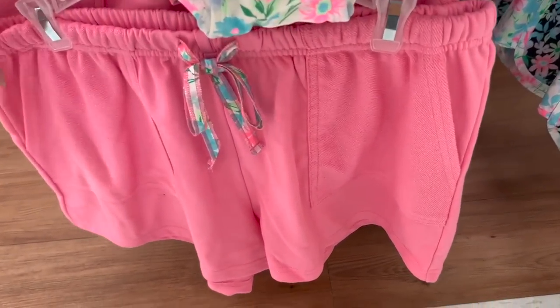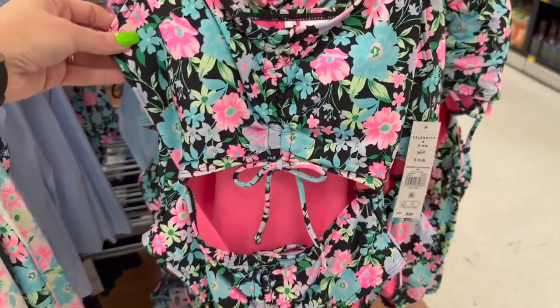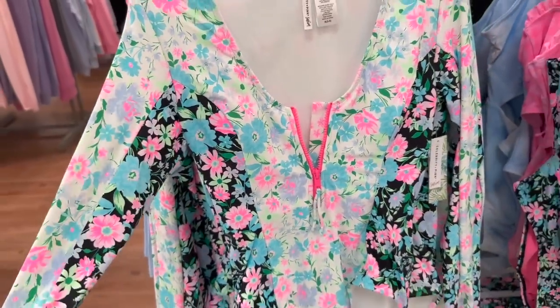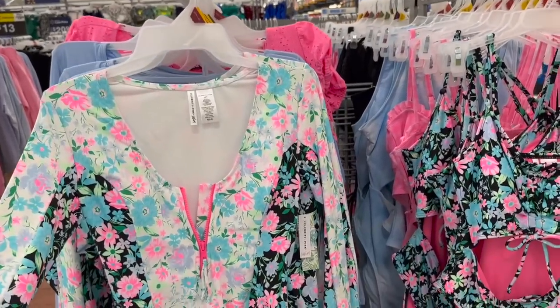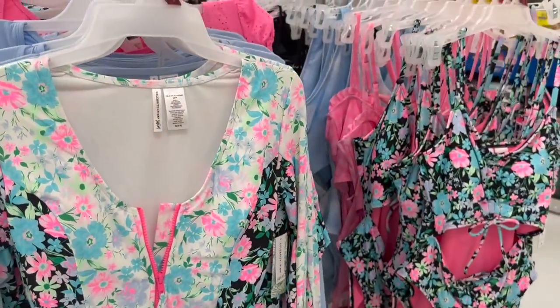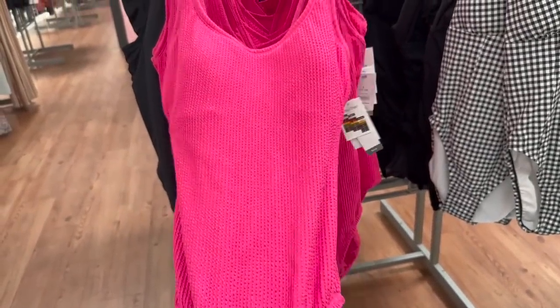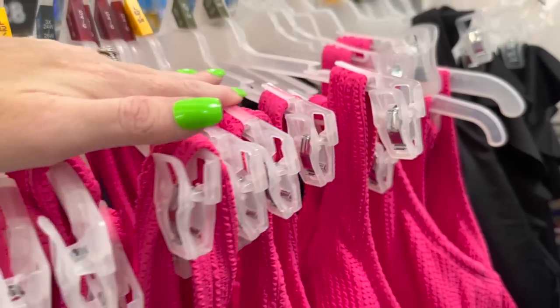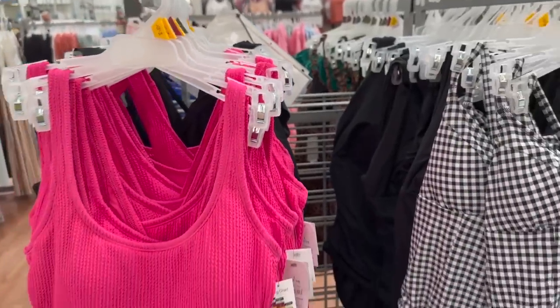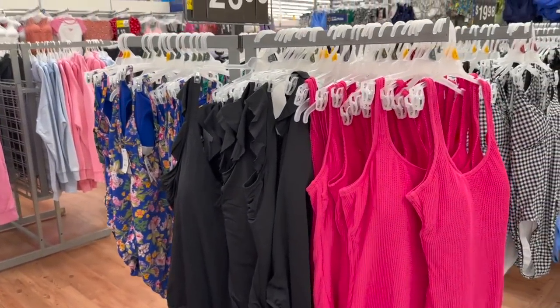We've got shorts that match, bathing suits, and even a long sleeve bathing suit for $30. This looks like a really nice pink bathing suit. I have trouble fitting into different bathing suits, especially one-piece — I just never know what size to get.